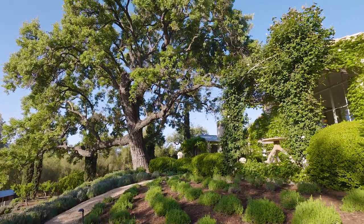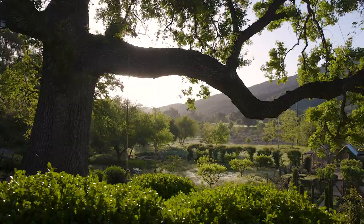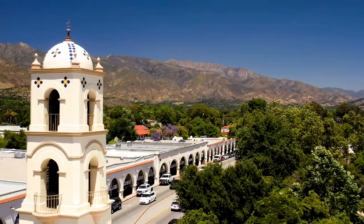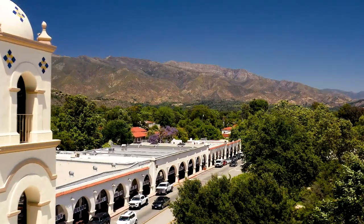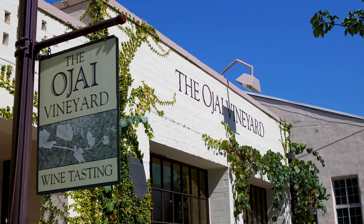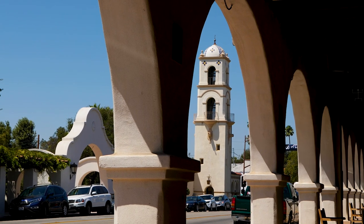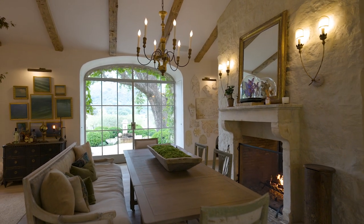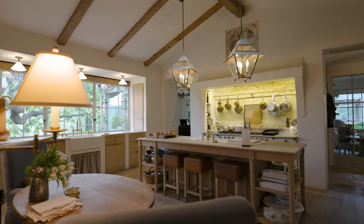We designed it from an empty lot to what you will see today. We fell in love with it the moment we walked up — we saw the oak trees, the view, and the proximity to the city, and it took about three steps and we bought it. Patina Farm was really inspired by the history of Ojai, its old Spanish buildings and agricultural background, mixed with a love of Belgian and French architecture, to create something completely unique but that felt very much at home.